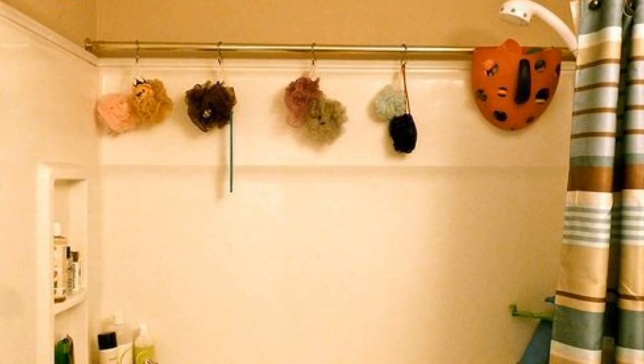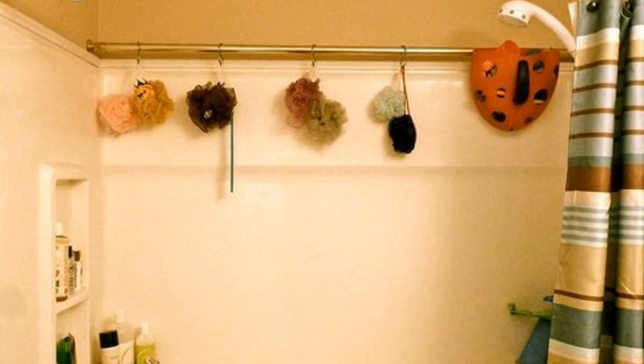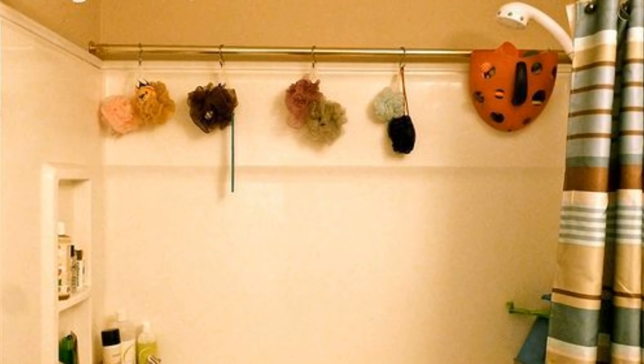5. When you have a small bathroom, one simple trick to save some space is by hanging a second shower curtain rod in your shower. You can hang your toiletries from that rod.